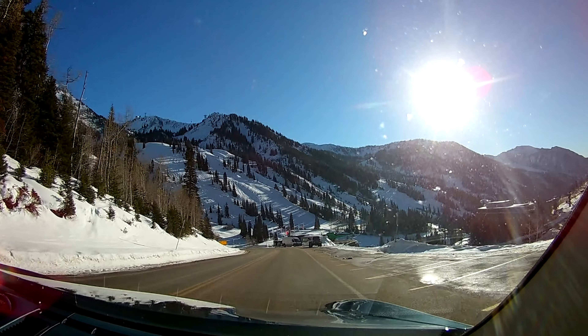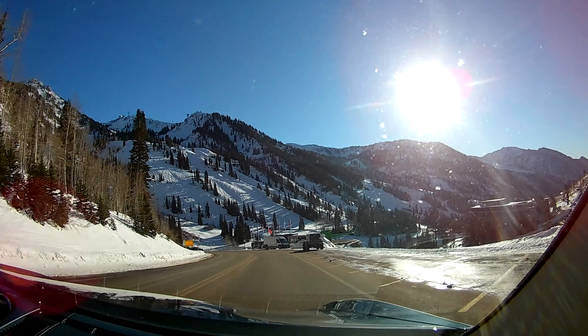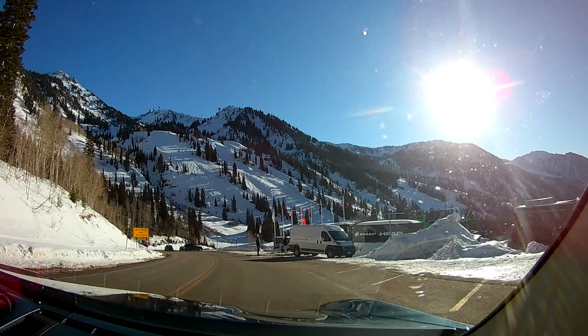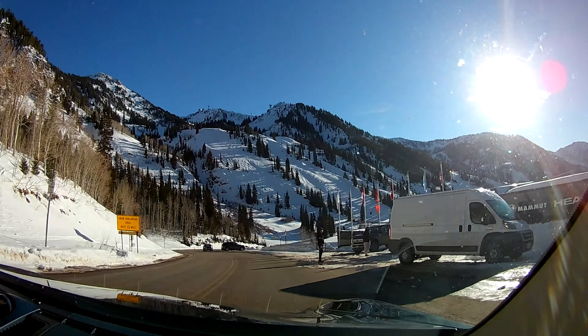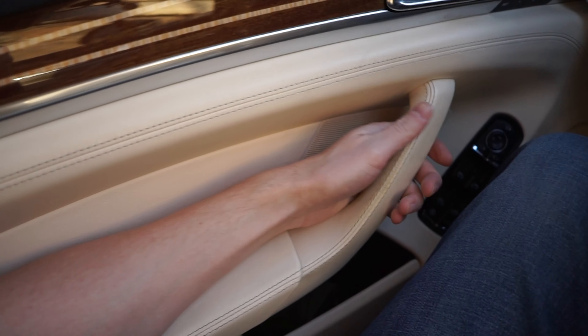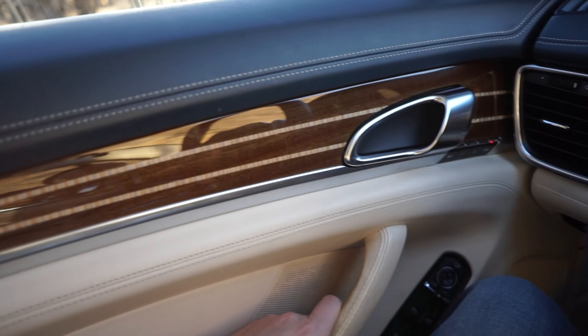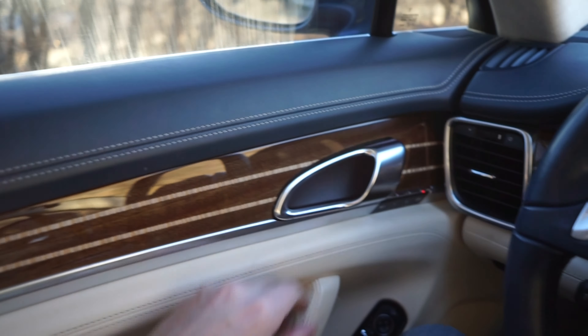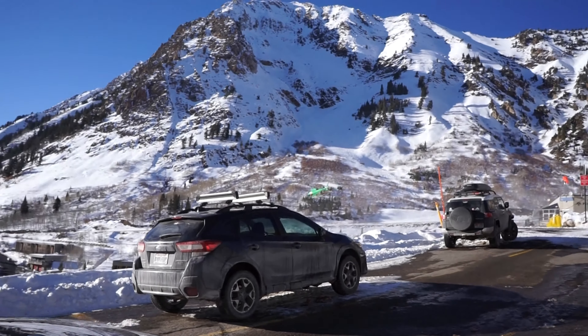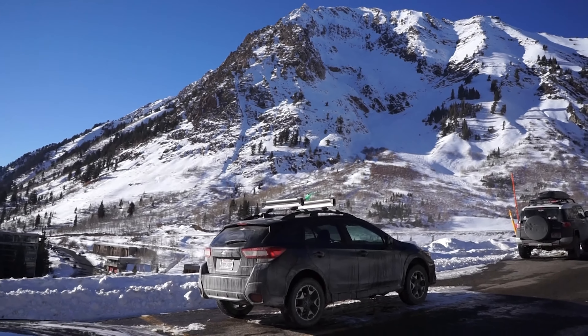This car is nothing like an F10 M5 power-wise, of course, but it has what that lacks: traction. This interior is beautiful, by the way — it has this nice wood-looking stuff with inlays. It's pretty cool.